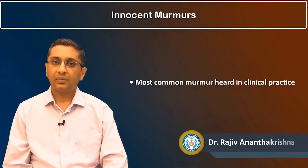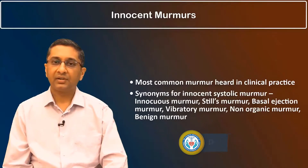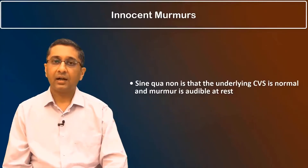Innocent murmurs are the most common murmurs heard in clinical practice. There are various synonyms for these murmurs, like the Still's murmur, a non-organic murmur, or a benign murmur. The key condition is that the underlying cardiovascular system is normal and the murmur is audible at rest.